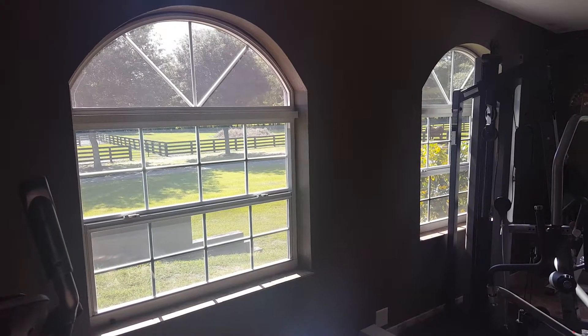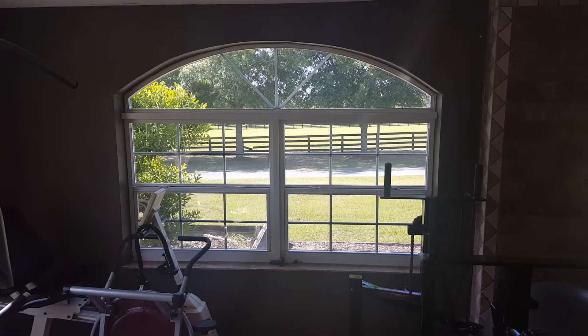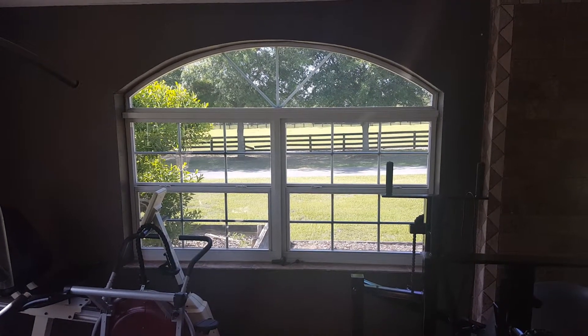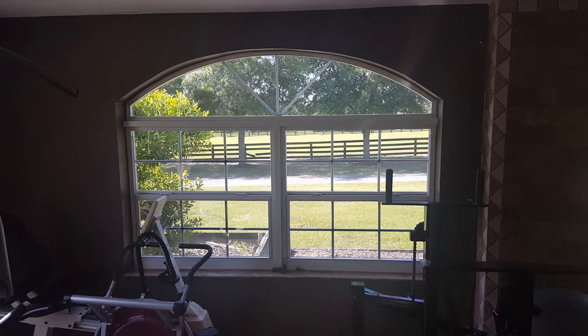So we installed our American Standard Daydream 5 window film. It gives about 89% heat reduction and also 93% glare reduction, and works real well with insulated glass.